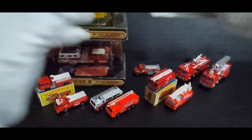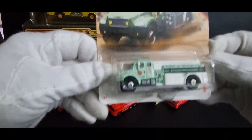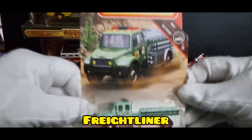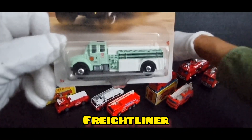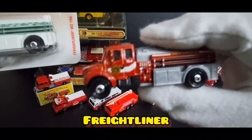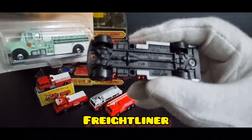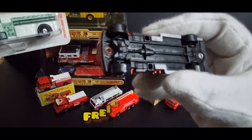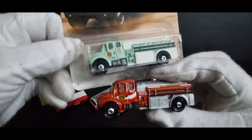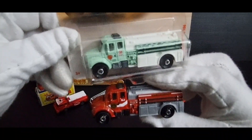First of all we've got the International Freightliner in green — the National Parks livery. The variation that I have, there are a few of these but I've only got two. My variation is this red one, which was recently given to me by Baffer Sticast Racing. So there's those two — an orangey red and a sort of pale green.